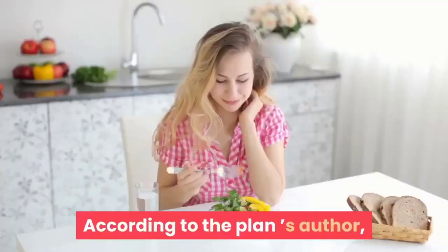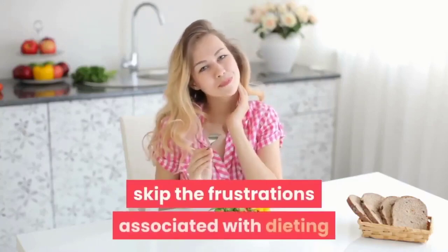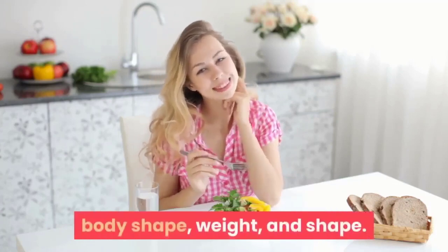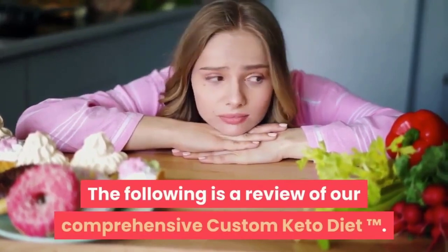According to the plan's author, the Custom Keto Diet plan will help you skip the frustrations associated with dieting and keep you responsible for your health, body shape, and weight. The following is a review of our comprehensive Custom Keto Diet.